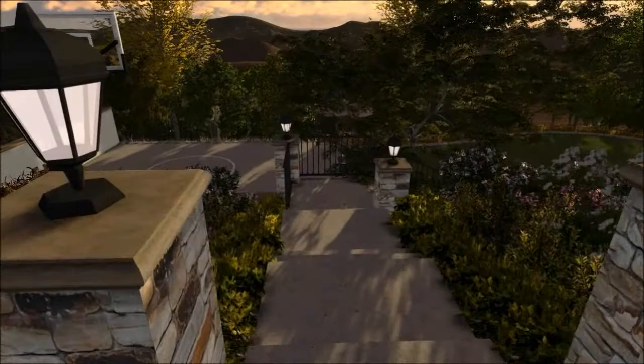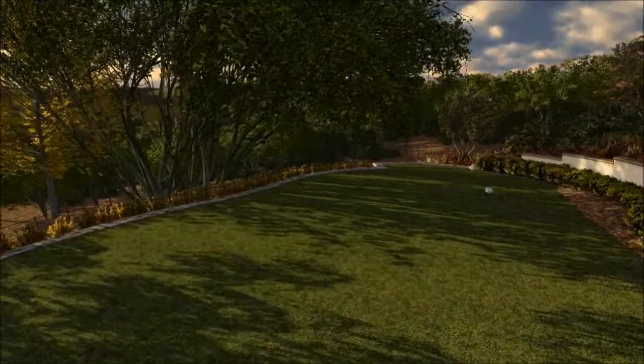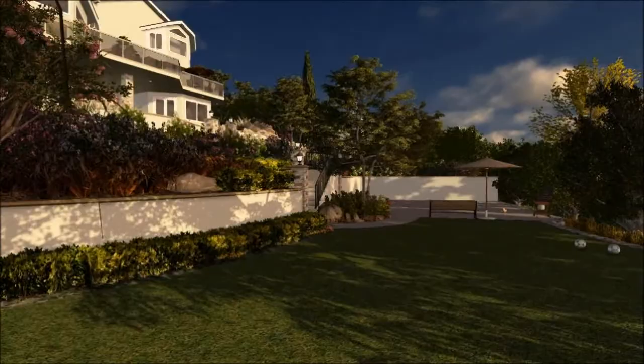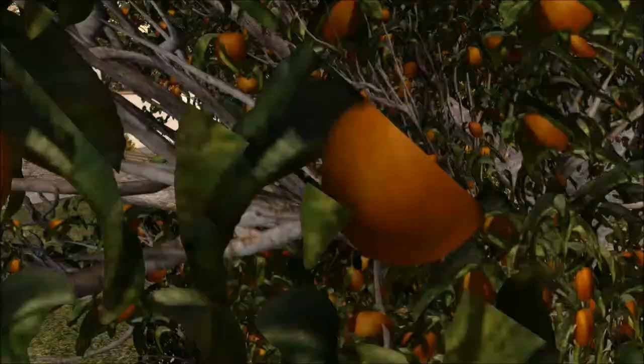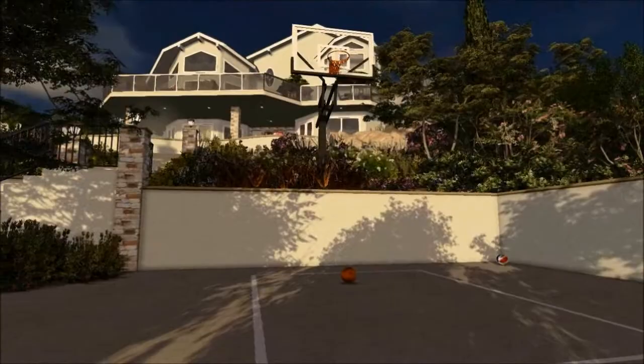That takes us down to the lower sport court area and the ample lawn area. We've got a couple of retaining walls on either side — approximately 4 feet on the left retaining the hill, and then another 4.5-foot one on the right at the bottom. We have a sport court, and the edge of the sport court is lined with fruit trees, creating a nice little grove at the base of the property. The right side is dedicated to a hard surface for basketball, hockey, etc.